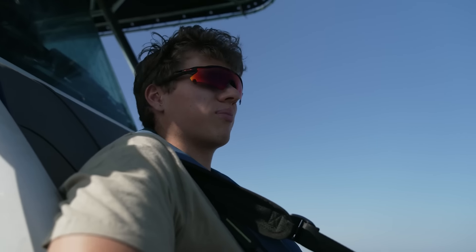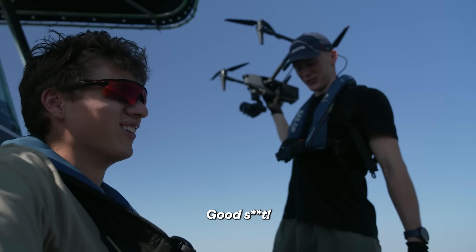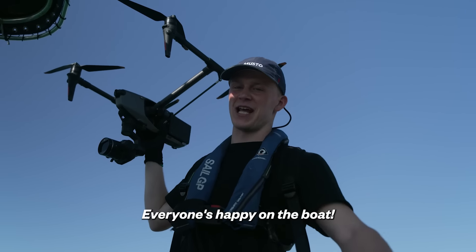It's a wrap. Hell yeah, baby! Lots of good shots. And a happy mess. Everyone's happy on their boat, that's a good thing.